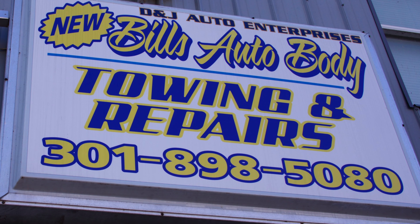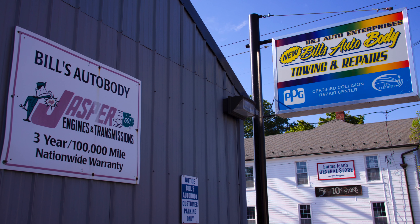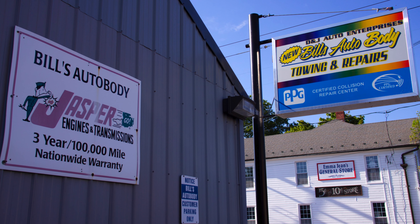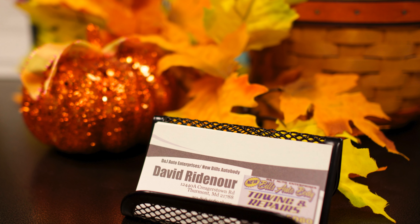Next time you need a repair on your vehicle, keep us in mind. We also have a full-service mechanical facility and offer 24-hour towing. Our phone number is 301-898-5080. Our address is 12440A Criggerstown Road, Thurmont, Maryland, 21788.